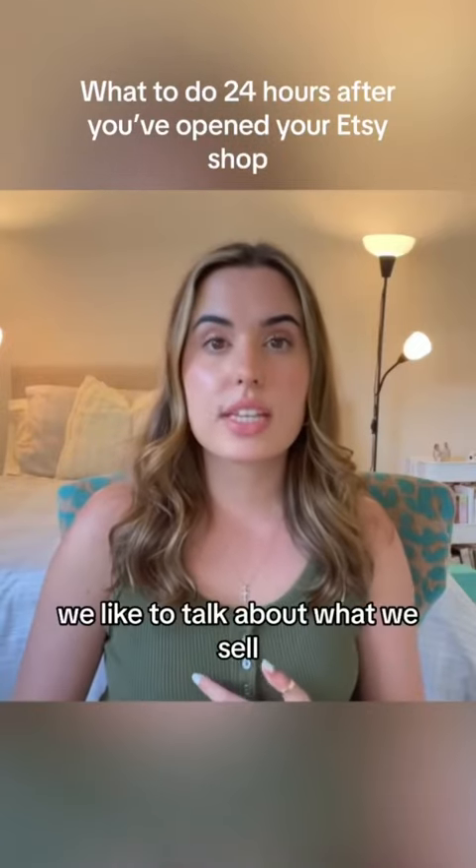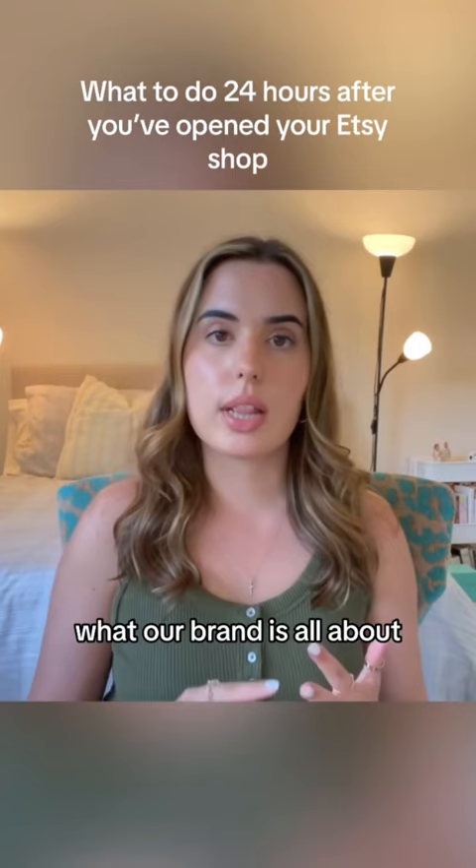Under our announcements, we like to talk about what we sell, what our brand is all about, our production time, our studio hours, and our social media links.